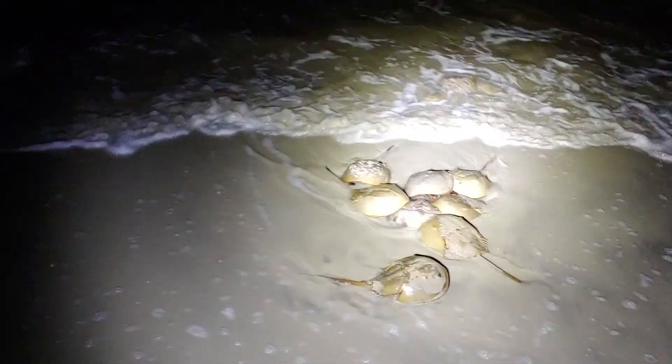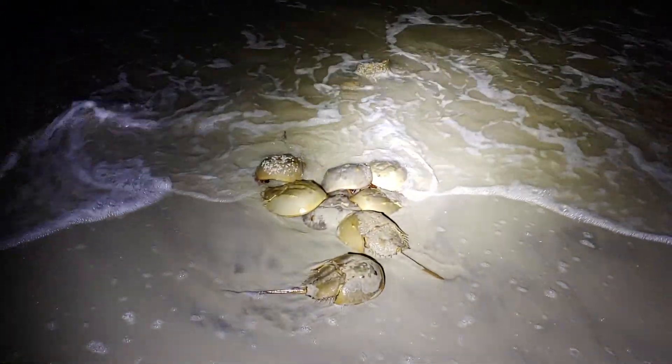But that's not why I'm doing this video. It is mating season for the horseshoe crabs and boy, they are everywhere. And if you've never seen them before, you're about to see a lot of them.